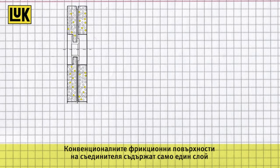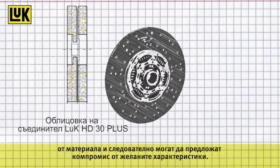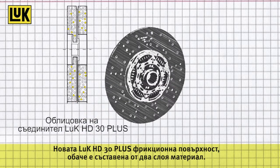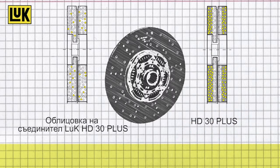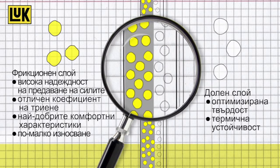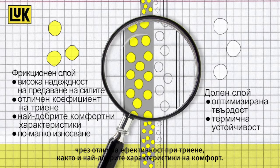Conventional clutch facings consist of only one layer of material and therefore can only offer a compromise of the required characteristics. The new Luke HD30 Plus facing, however, consists of two different material layers. The underlayer is optimized for rigidity and thermal stability. The friction layer allows high transmission reliability due to excellent friction coefficients as well as best comfort characteristics.